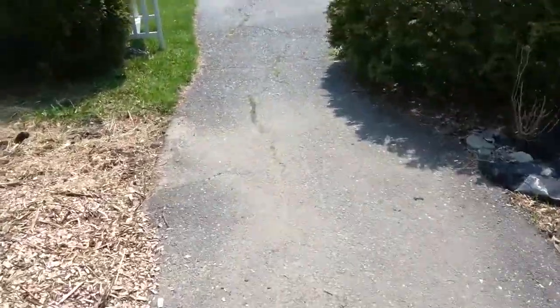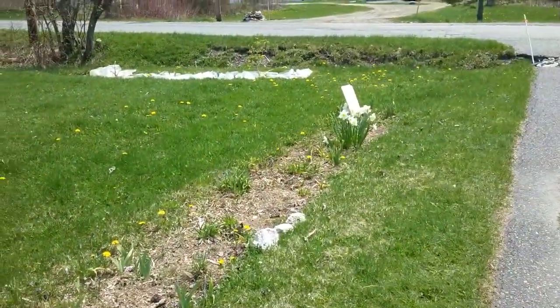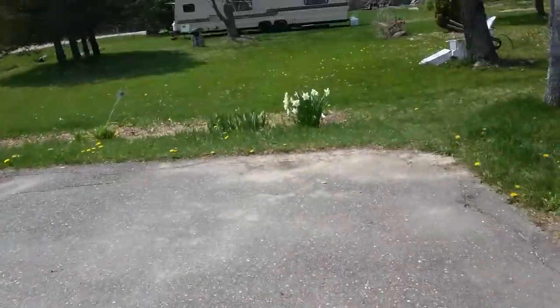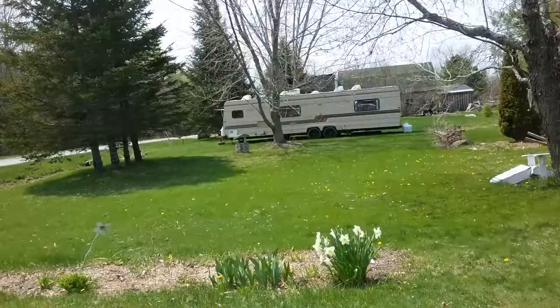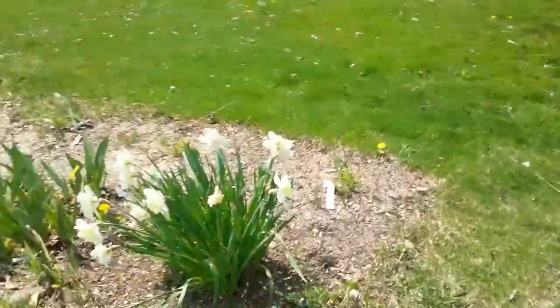The yard is coming along — it's a slow process. I haven't been out here much, but the other day I did 10,000 steps doing gardening. As you can tell, the daffs are up and some gardens are done.